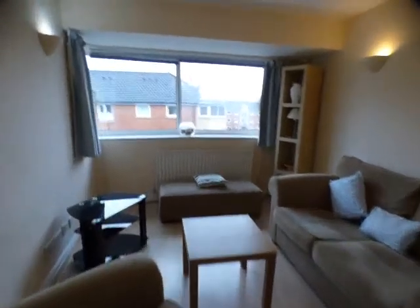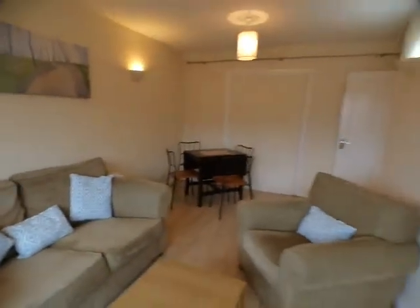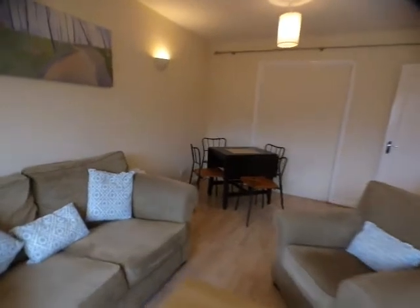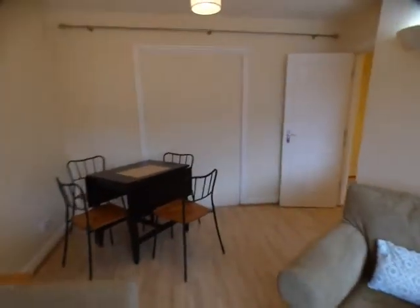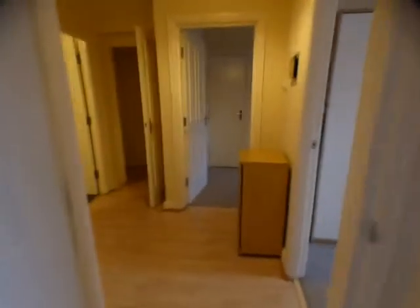The Portland, Whiteout Road, Fallowfield. This is the living room of this two bedroom top floor apartment, which has got laminate flooring, electric heating with radiators and double glazing.